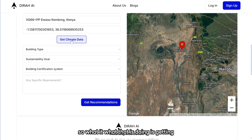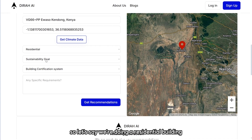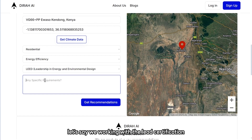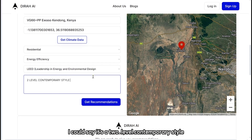What that does is retrieve climate data for that particular location. Once you do that, you're asked what kind of building you want. Let's say we're doing a residential building with a sustainability goal of energy efficiency. You can also pick a certification index — for this one, let's say we're working with LEED certification. For special requirements, I could say it's a two-level style.